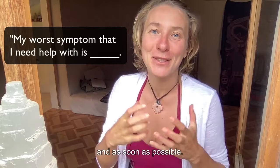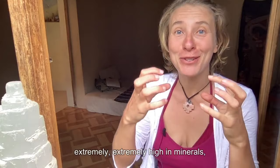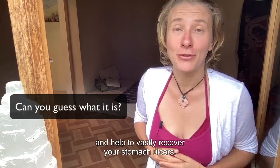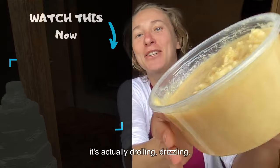Stomach ulcer healing food number one — my absolute favorite, not just for stomach ulcers. This food is extremely high in minerals and phytochemicals that help to boost your immunity and help you recover from stomach ulcers fast. It's also great if you have sleep problems because of stomach pain at night or you have an uneasy sleep and wake up often. Can you see this? It's actually drizzling.